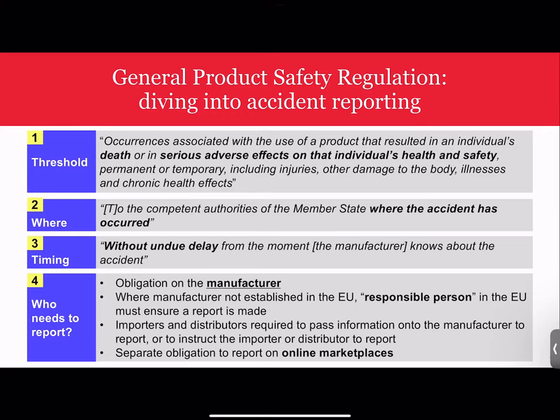The obligation to report sits with the manufacturer. However, where the manufacturer is not established in the EU, the responsible person in the EU who has knowledge of the accident must ensure a report is made. There is also a separate obligation for online marketplaces to report without undue delay if an accident they've been informed of resulted in serious risk to or actual damage of the health or safety of a consumer caused by a product made available on their marketplace. Online marketplaces will need to put procedures in place to ensure they're able to make these reports once notified by consumers.